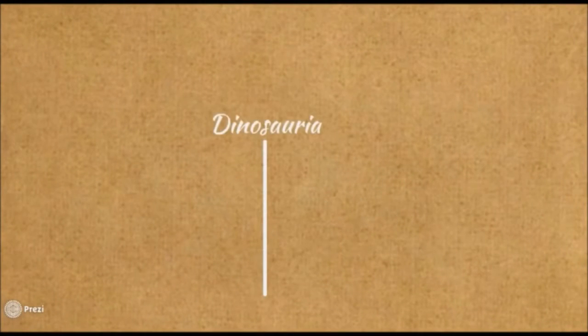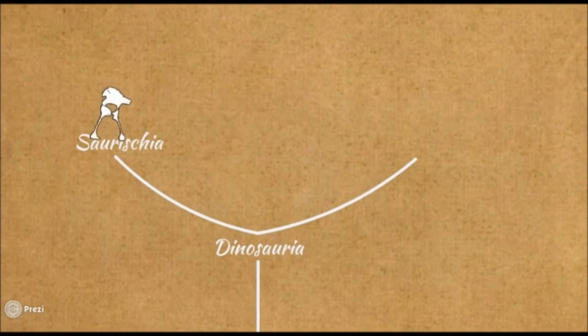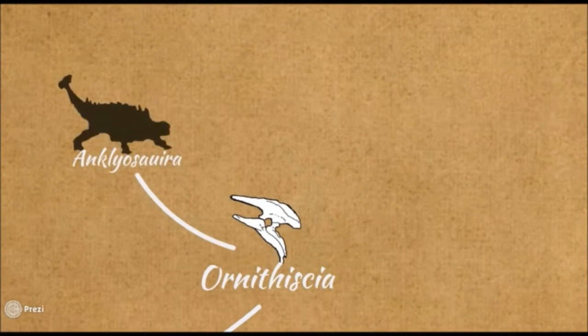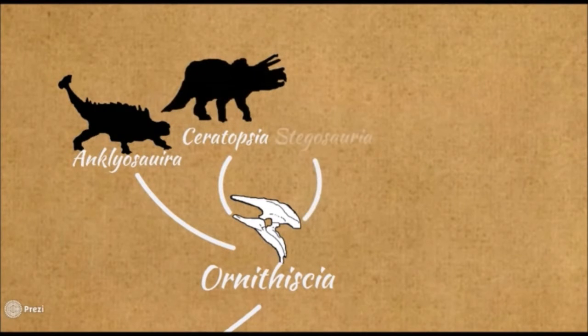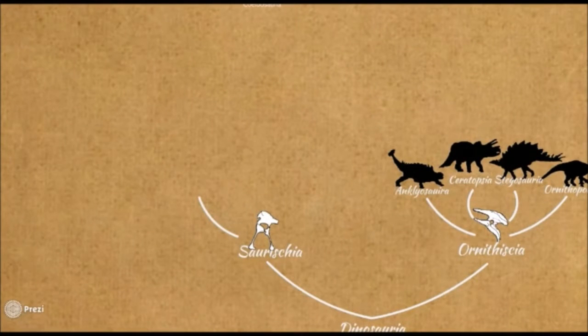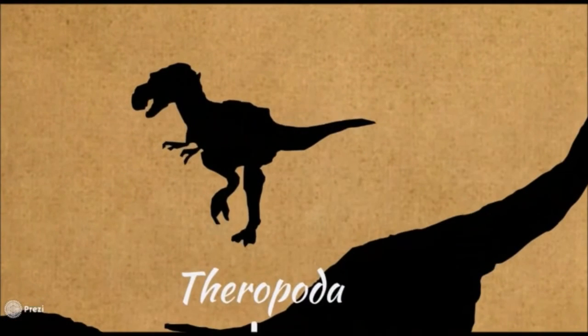Dinosaurs are commonly divided into two major lineages. The first lineage is the Saurischians, also known as lizard-hip dinosaurs. The second lineage is the Ornithischians, also known as bird-hip dinosaurs, including heavy species such as Triceratops and herd-living herbivores like Hadrosaurs. We will explore the Saurischian lineage, which includes sauropods and predatory theropods such as Tyrannosaurus and Velociraptor.